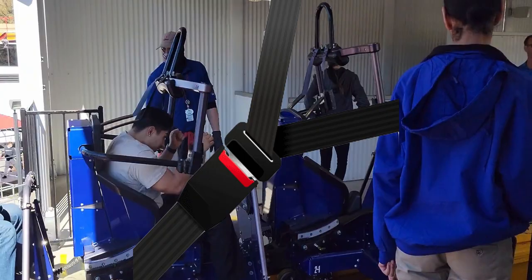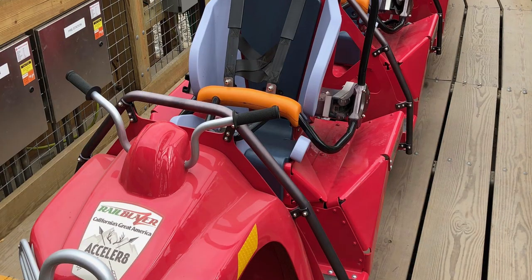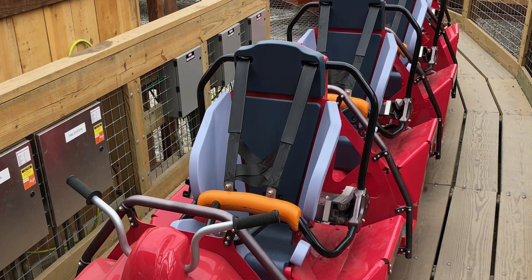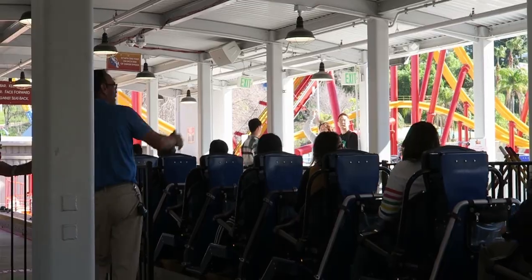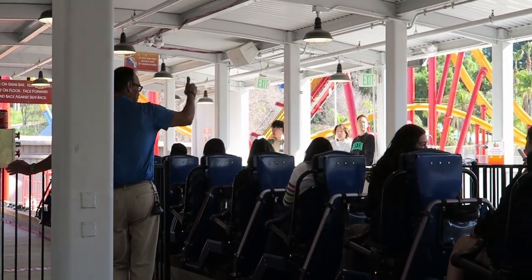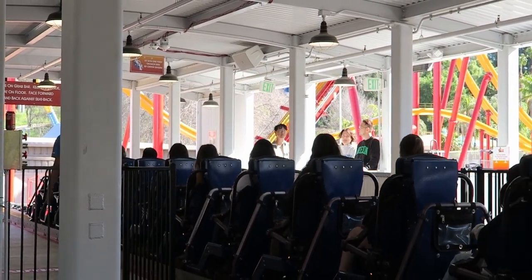The trains feature seatbelt-like vest restraints, which are actually more comfortable and roomy than I expected. That said, I can't speak for people taller than 5'9", and apparently the prototype Raptors have less accommodating restraints. The leg position is a little awkward — there's a hump in the middle of the floor, so you kind of have to straddle the seat. This is probably because the train has a lower center of gravity than most roller coasters, which helps with pacing.